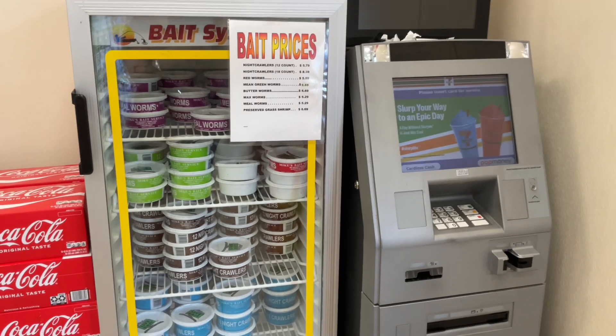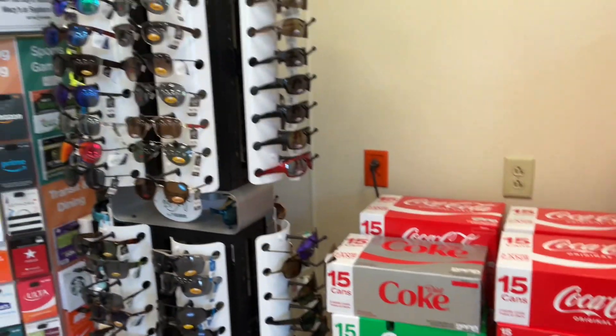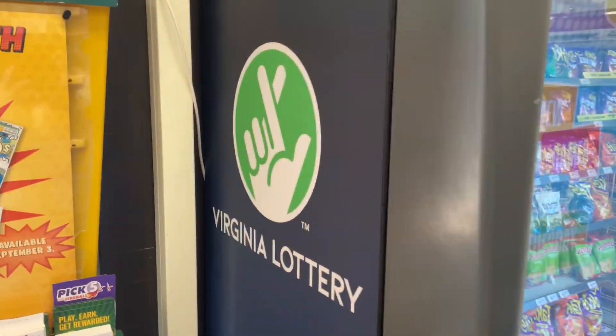They've got just about everything you need. You got your ATM machine, you even have worms to go fishing with, some sunglasses so you can see when you're fishing, gift cards, or go ahead and try your hand at the lottery.